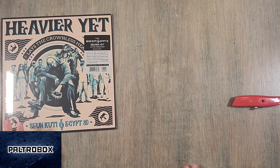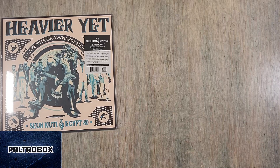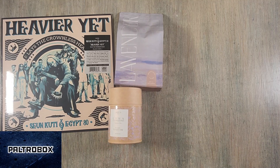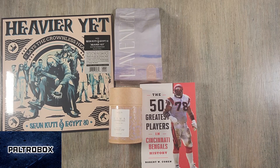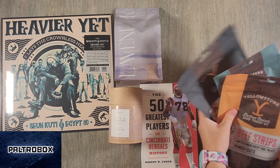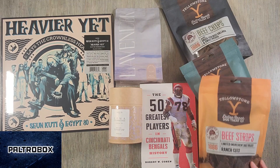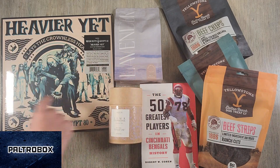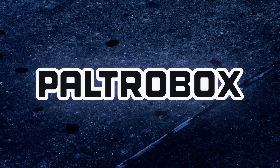So we have Heavier Yet by Seun Kuti and Egypt 80. We have a Lavender Coffee from Denver, Colorado — sourced from Peru. We have a book all about the Bengals history, Cincinnati, Ohio. And the Yellowstone Dutton Ranch Dog Treat Company. Stuff for your pets, sports fans, your morning routine, Afrobeat fans, et cetera. Thanks for watching. Outrocast.